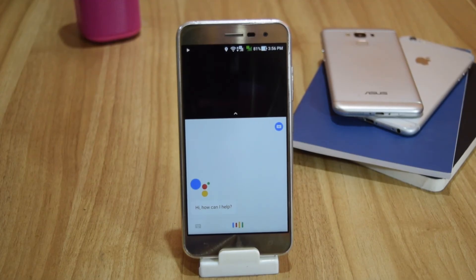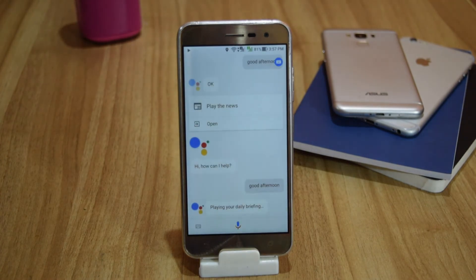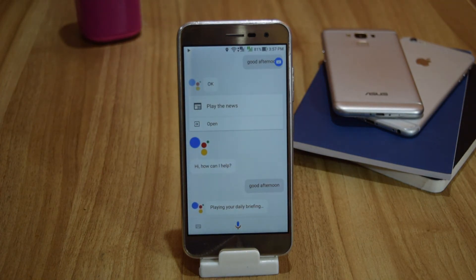Google Assistant can give you a daily briefing. This includes things like weather, calendar events, traffic, and all the way to playing the latest news.